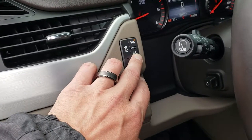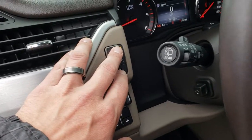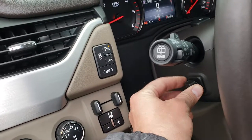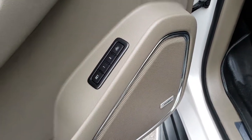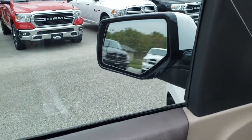You have lane departure warning — so if you go outside the lines, the car will actually let you know. Backup sensors, power tilt and telescoping steering wheel, memory driver seat, Bose sound, power windows, power locks, and power fold-in mirrors.